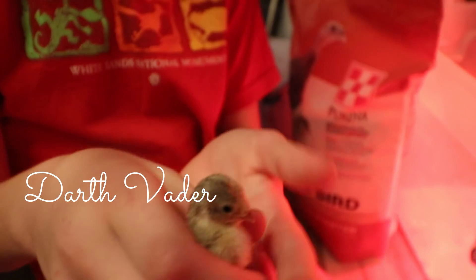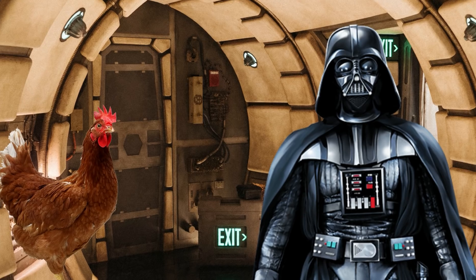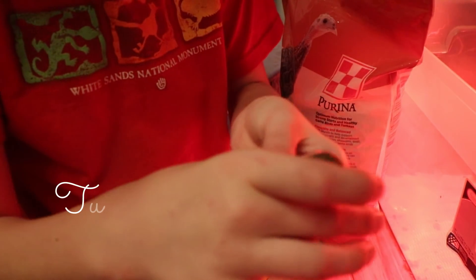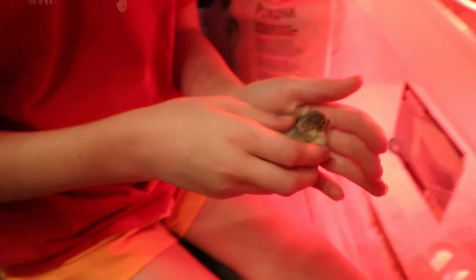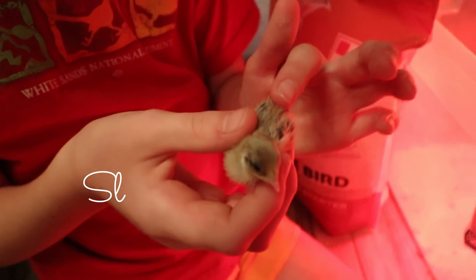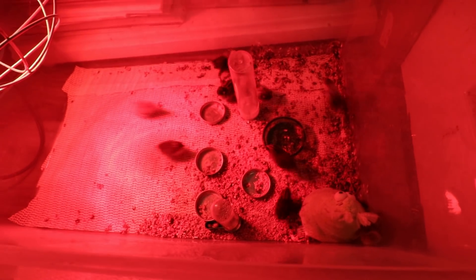This one is called Darth Vader. So that's a Darth Vader. This is a tuxedo — also known as pied. Tuxedo or pied. It's hard to show them exactly to you because they're a little crazy and it'll jump out. It's really hard to tell the colors at this age too, so these may change up. This one I'm believing is a slate — or silver — and this may change up as well.